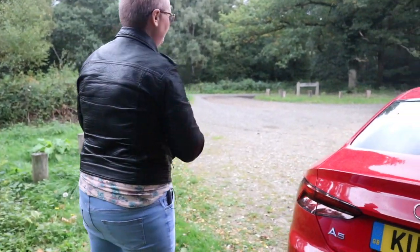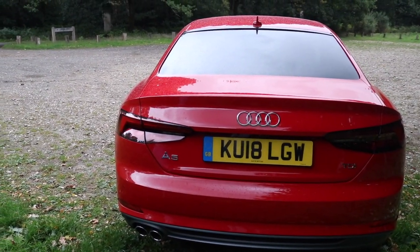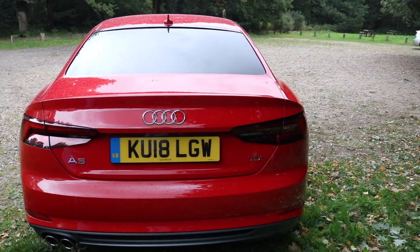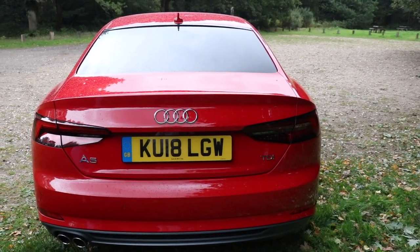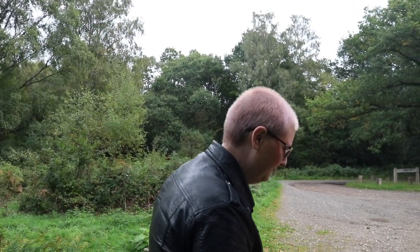Now, I'm going to probably be shot down for this, but unless it's a hot hatch Audi, I don't like the back of Audis — or unless it's a TT. I think it looks quite nice. I like it. I don't really think there's an angle where this car is bad. Ouch — stinging nettles! Yeah, be careful.